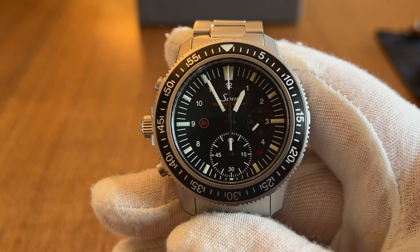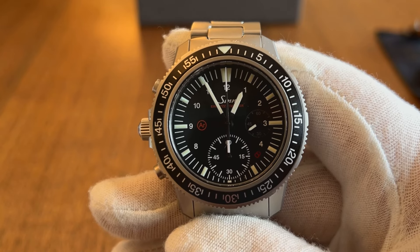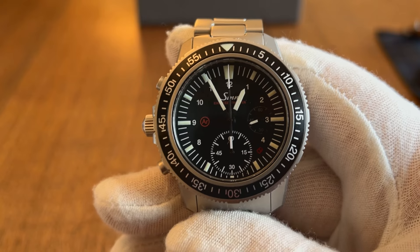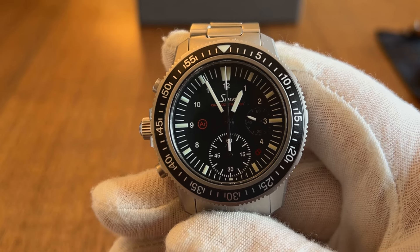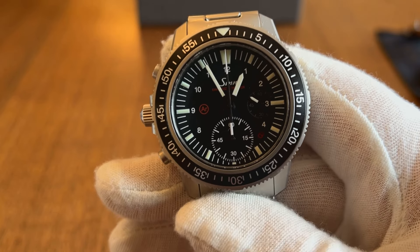Like Damasko, Sinn is known for the advanced technology they squeeze into their watches. One example is high-strength seawater-resistant steel, the same type used in German submarine construction, which appears in their U-models.